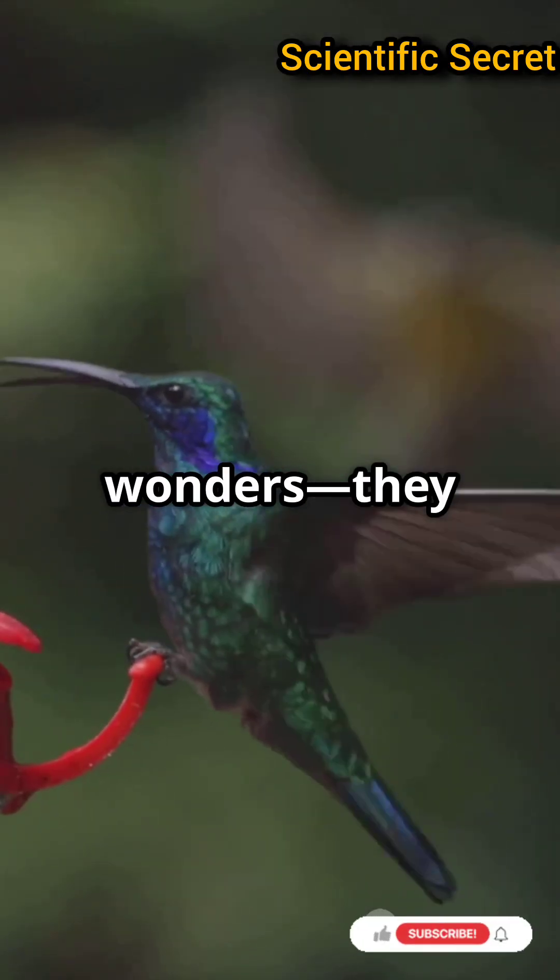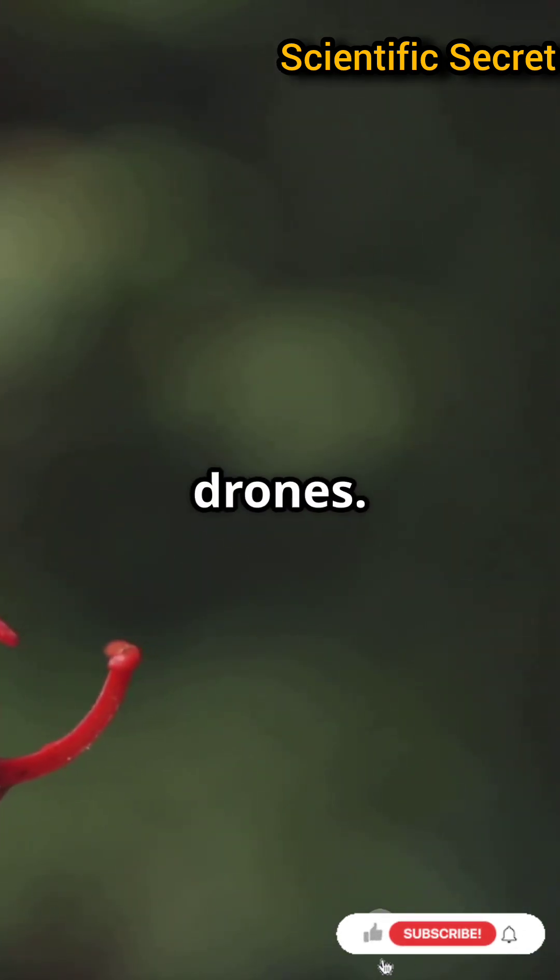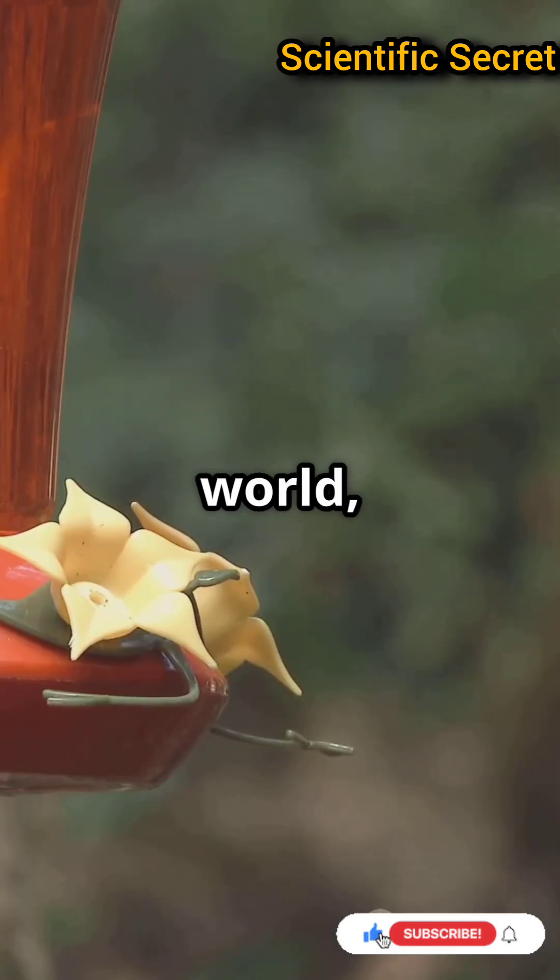Hummingbirds aren't just nature's wonders — they inspire human technology like drones. In the aerial world, hummingbirds reign supreme.